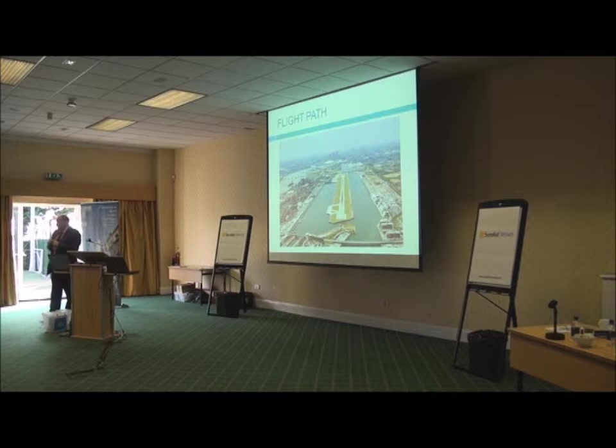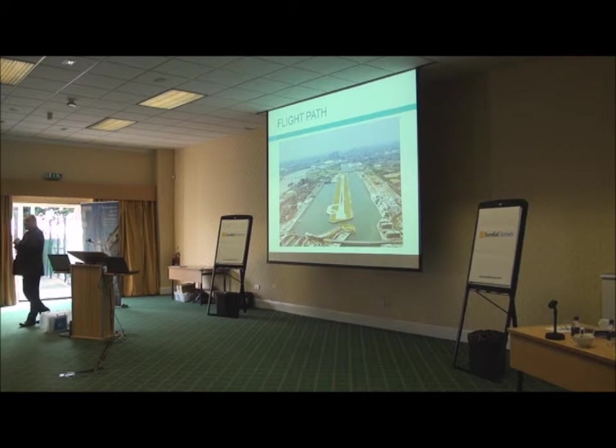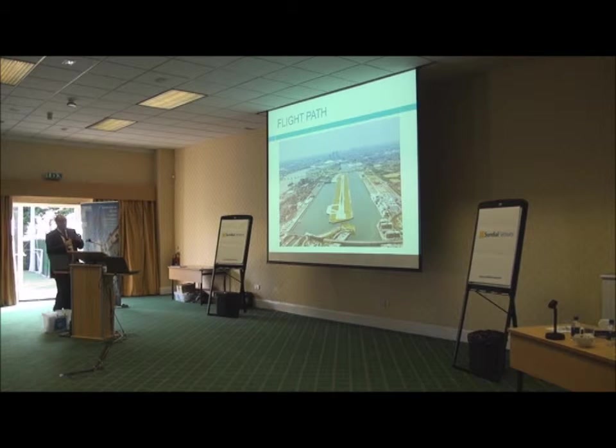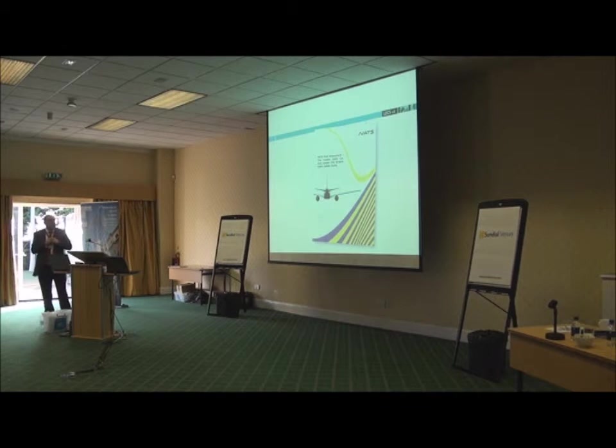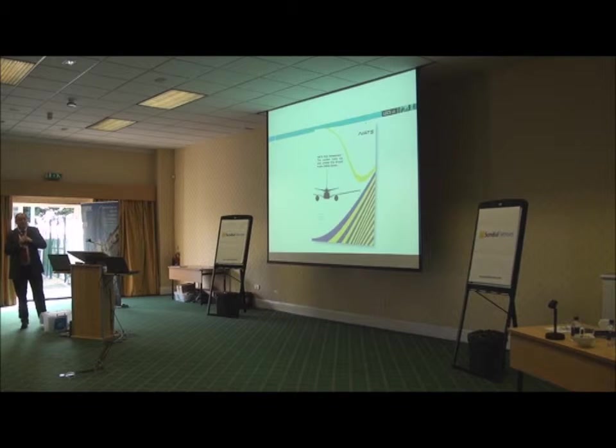The flight path is an interesting one because we're right on the flight path. The top of the 85-metre towers is only 8 metres below the emergency approach flight line into London City Airport. There were risk assessments, and you'll be pleased to know there'll only be an incident every one in a million years — let's just hope it's not tomorrow.